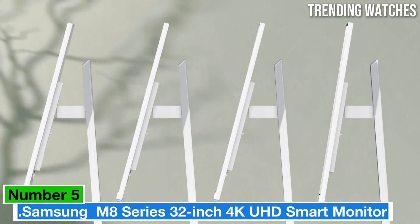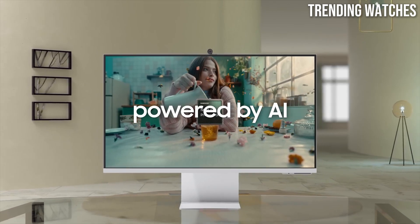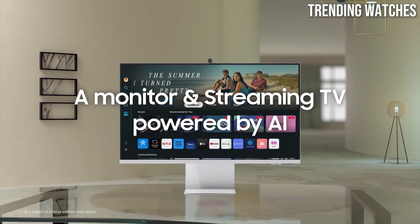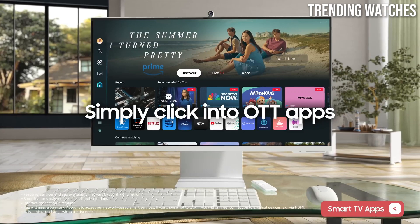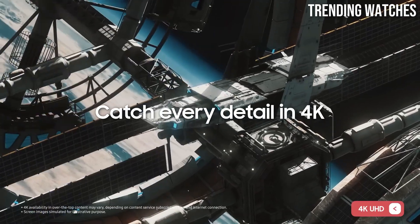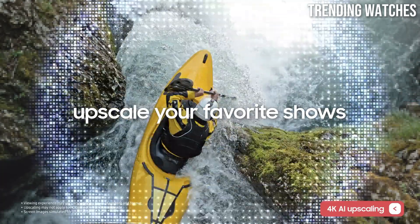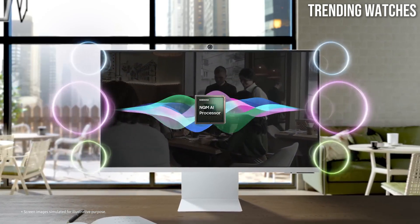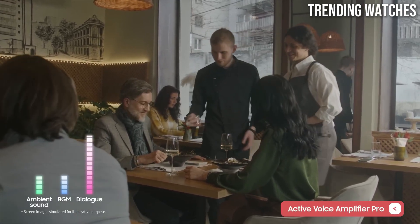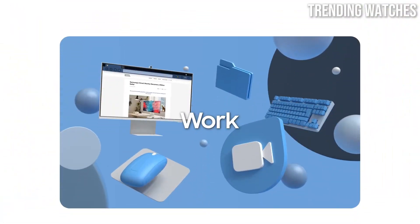Number 5: The Samsung M8 Series 32-inch 4K UHD Smart Monitor is a remarkable blend of versatility and performance, making it a standout choice for both work and entertainment. Designed to cater to a wide range of users, this monitor excels in providing stunning visuals, smart features, and a sleek design. Its crisp 4K UHD resolution delivers breathtaking image clarity and vibrant colors, whether you're streaming, working on graphic design, or gaming. The wide color gamut ensures accurate color reproduction, making it ideal for creative professionals and casual users alike.